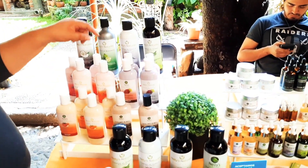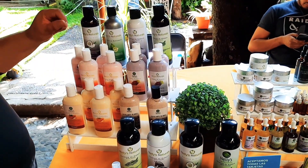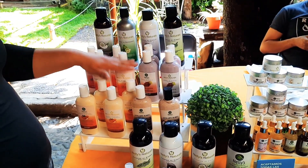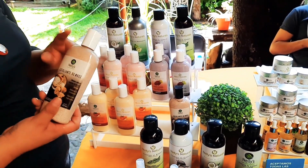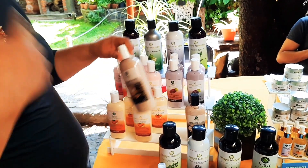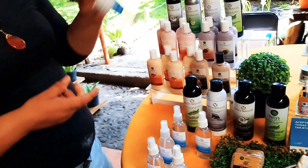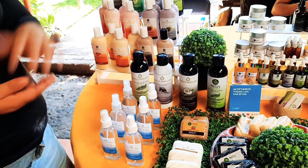Las cremas corporales super hidratantes: de semilla de uva, rosa mosqueta, y almendra. Esta es enriquecida en antioxidantes, esta es regeneradora, y esta es ultra hidratante. Y tenemos el exfoliante de nuez corporal — se puede utilizar facial también, evitando el área de ojos y cuello. El desodorante de piedra de alumbre, que se puede utilizar en axilas y pies, es muy efectivo y neutraliza cualquier mal olor.